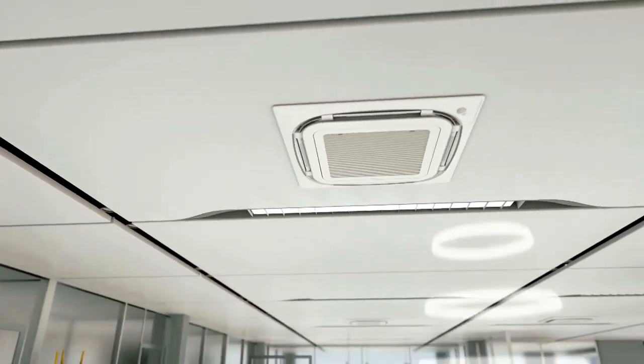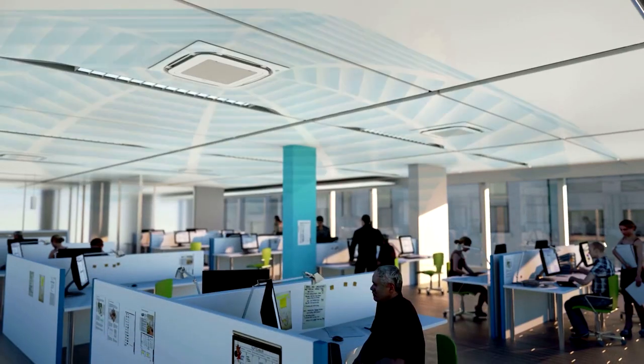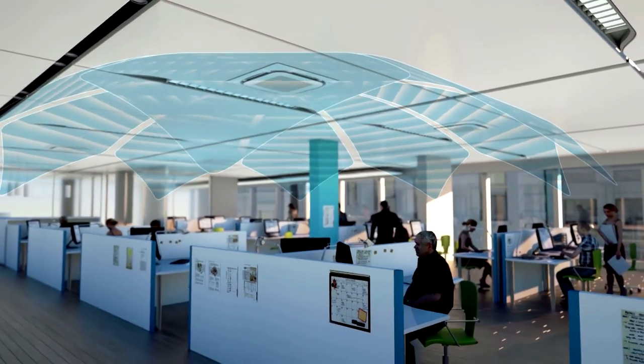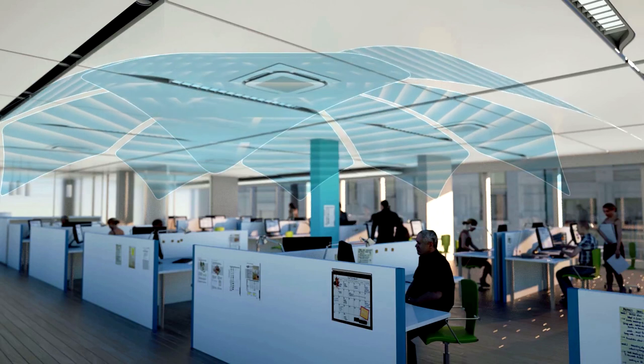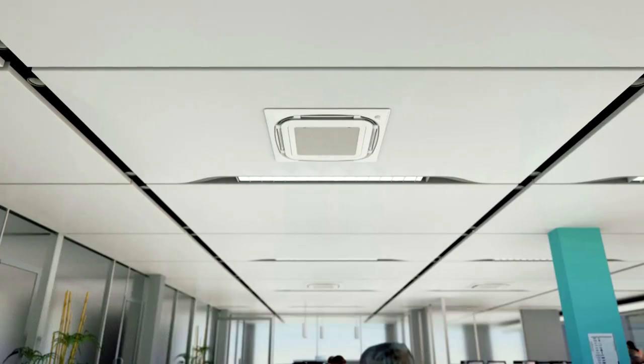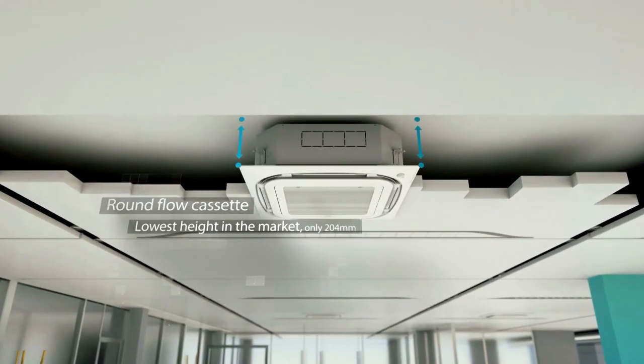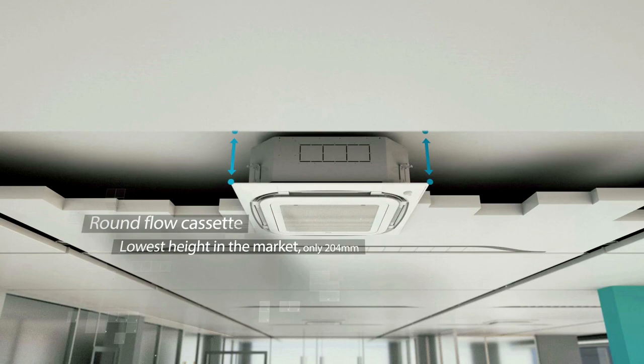For open plan spaces, our round flow cassette is the best fit. Its sensors detect human presence and react accordingly by automatically adjusting the airflow to avoid draft. The round flow cassette comes at the lowest height in the market, maximizing indoor space.